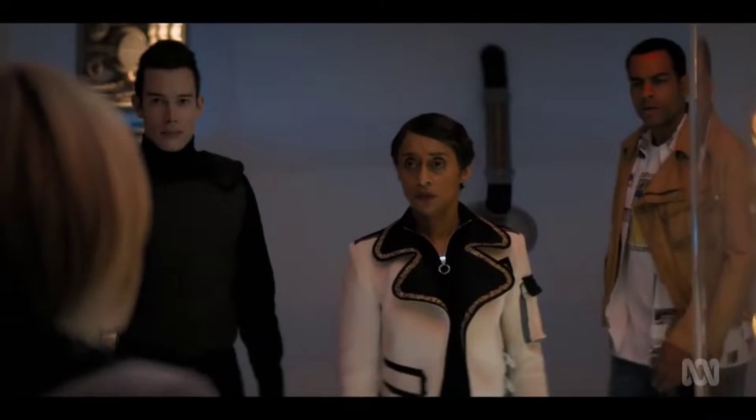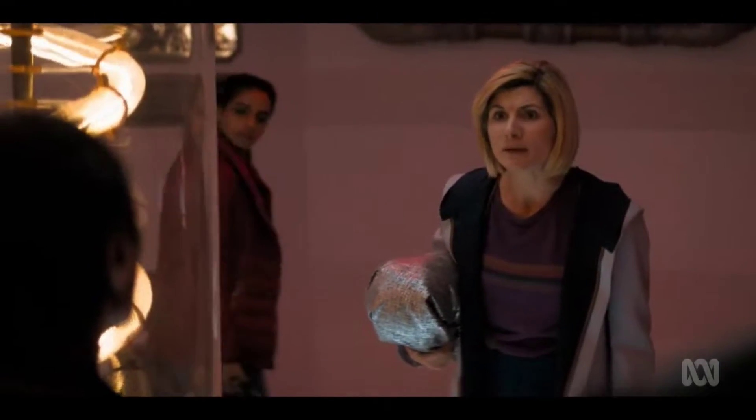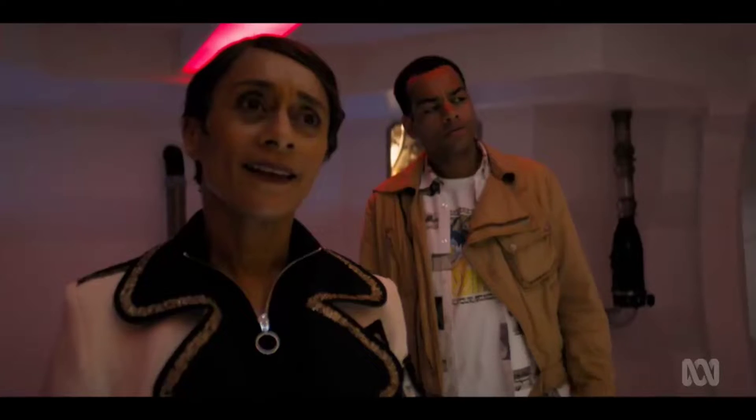Drive. What century is this? Are you joking? No. We travel in time. Are you joking now? No. 67th.